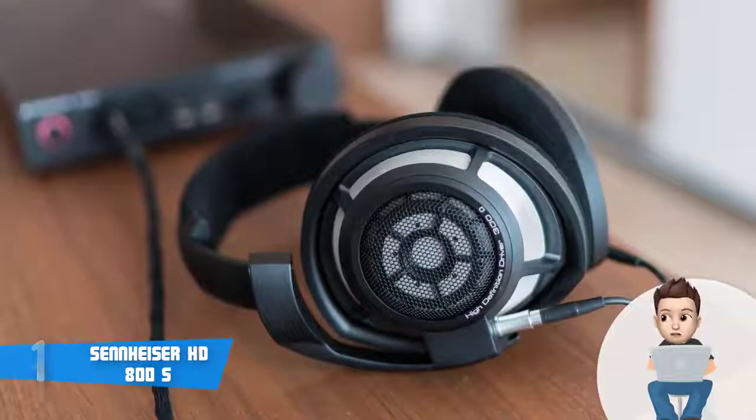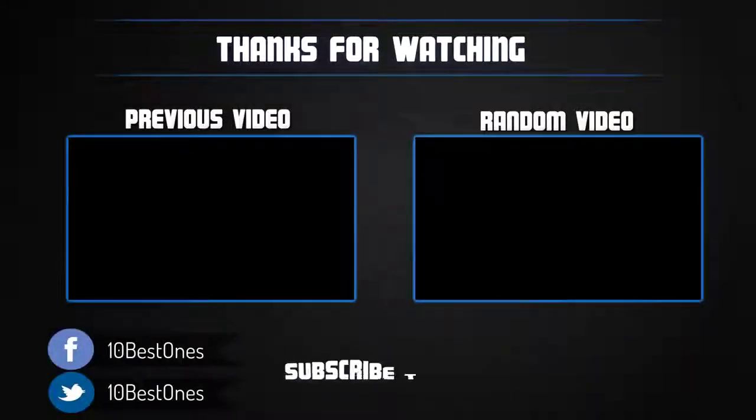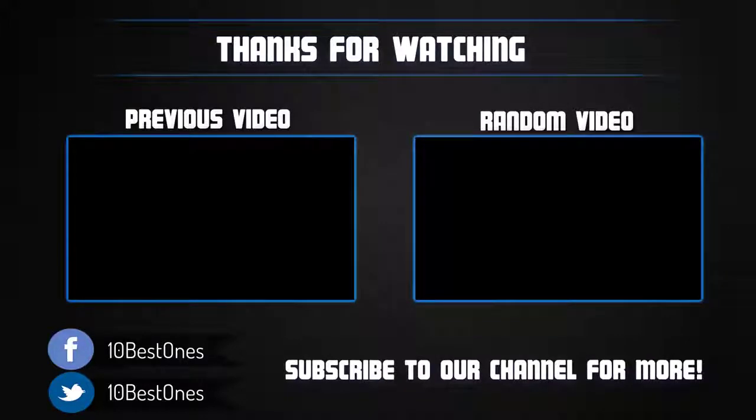Overall, the Sennheiser HD 800 S is a must-have option because these headphones look as good as they perform. Thanks for watching — I hope you liked this video. If it was helpful, please leave a like and subscribe to my channel for more videos. If you have any questions related to these open-back headphones, leave a comment below and I'll get back to you as soon as I can.